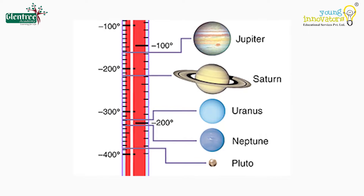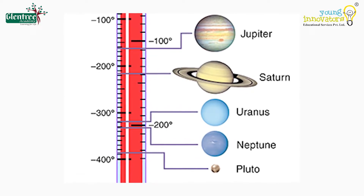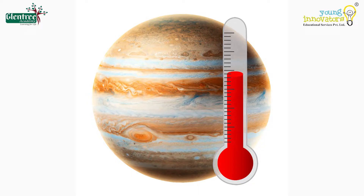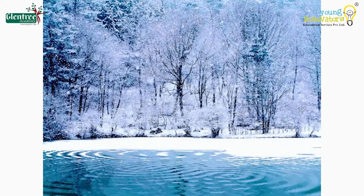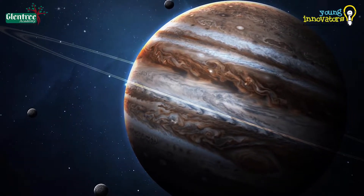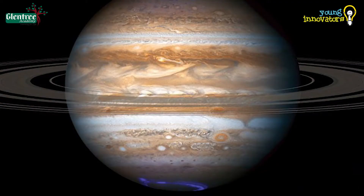The temperature of Jupiter is about minus 108 degrees Celsius at its core, which is much colder than any object found on Earth. Jupiter is also said to have a thin ring system around it, which is difficult to see even through very large telescopes, as they are very faint.